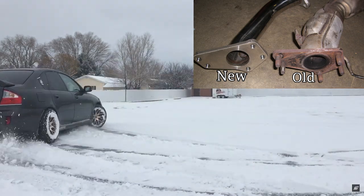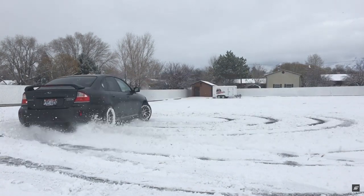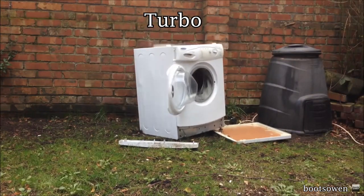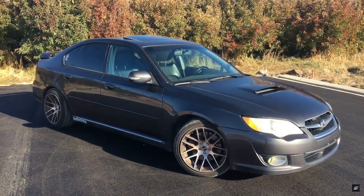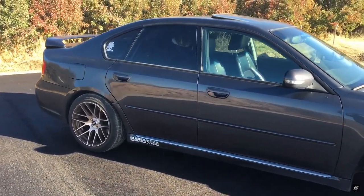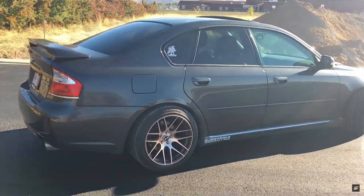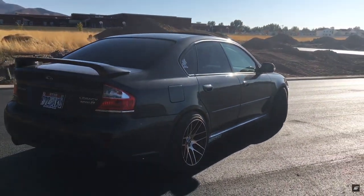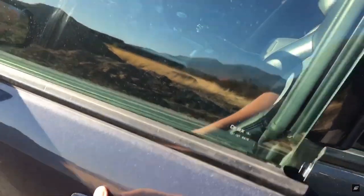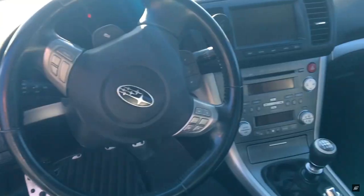This was the only big problem of the first generation GTs, because the uppipe had a tendency to fail and proceed to feed the turbo bits of metal. While this generation looks great, I would personally steer towards the 08-09 generation. While both generations had the Spec B trim, the later model got the non-DCCD version of the STI 6-speed, which is a much stronger transmission. After 2009, the Legacy GTs started to get a 3.0L flat 6, and then later a 3.6L flat 6, but they were not turbocharged, so we will exclude them. I will say that the flat 6 sounds awesome with an exhaust, though.